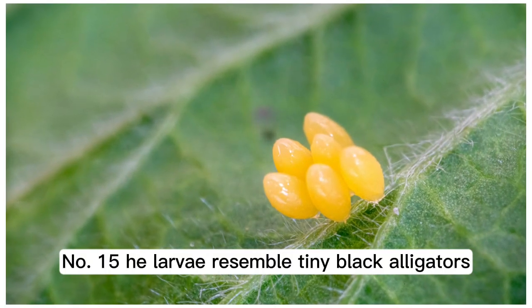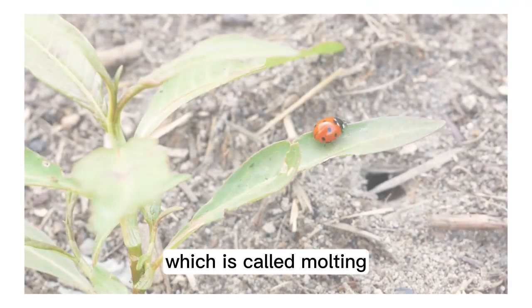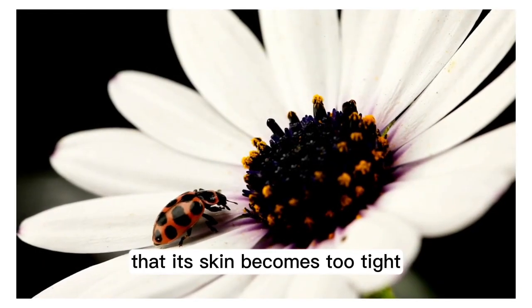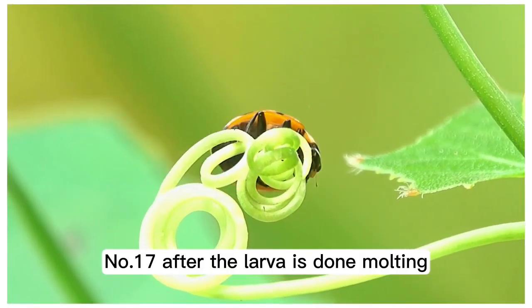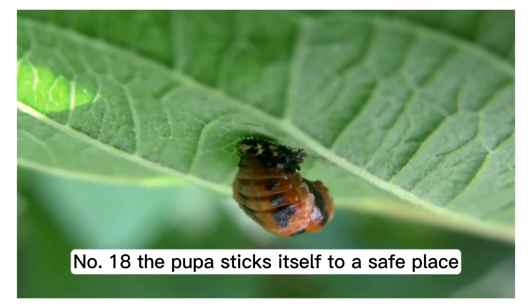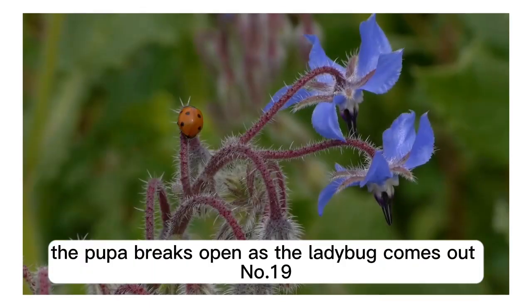Number 15: the larvae resemble tiny black alligators. Number 16: the larvae sheds its outer skin, which is called molting. This happens after it has eaten so much that its skin becomes too tight.